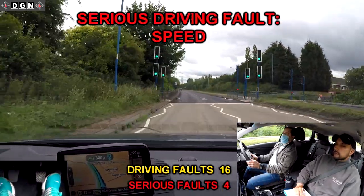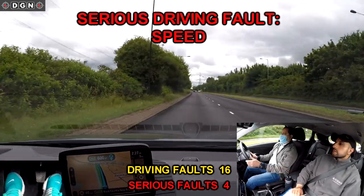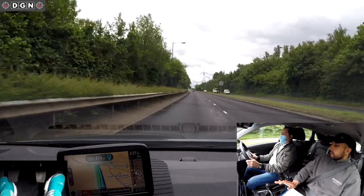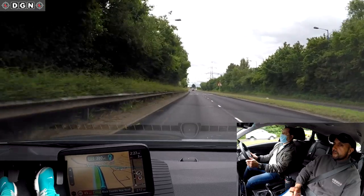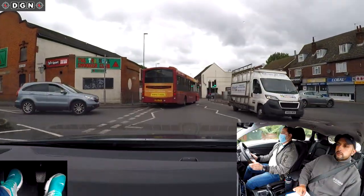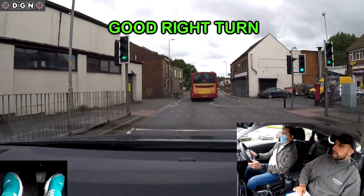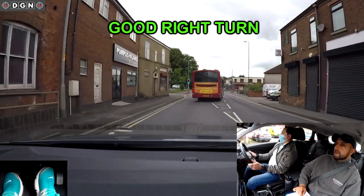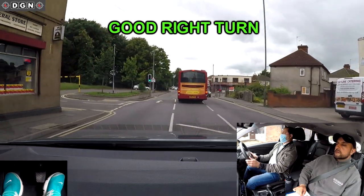On this dual carriageway the speed limit is 40mph. Hassan reaches 47mph so I have to ask him to slow down: Hassan, slow down, break. At the traffic lights Hassan turns right well — he keeps a good gap from the bus and only goes into the middle when there is enough space, choosing a safe gap to go.